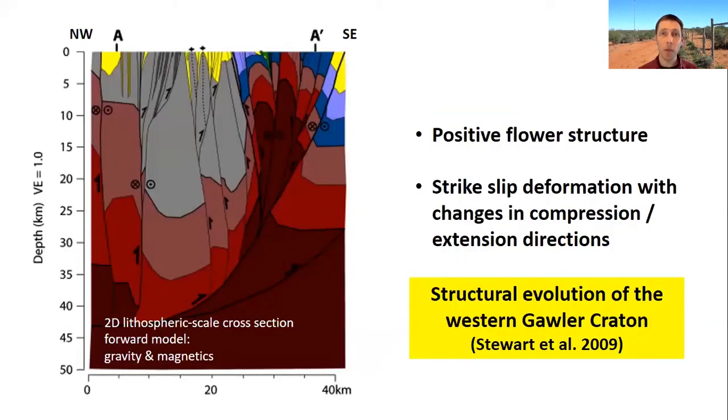John Stewart also produced a fantastic forward model cross-section through the Fowler Domain — northwest on the left, southeast on the right. Using both magnetic and gravity data, he produced a forward model explaining the magnetic intensity and gravity signatures, explaining them by a positive flower structure. You can see that these steep shear zones correspond to where you have distinct lithostratigraphic packages, and this is certainly associated with strike-slip deformation and changes in compression and extension directions.